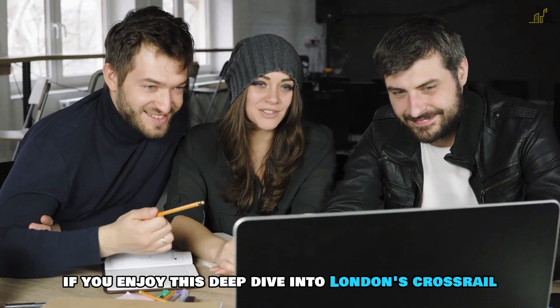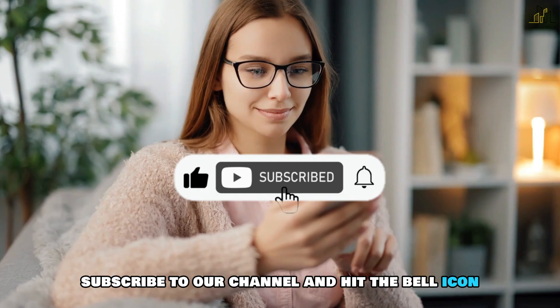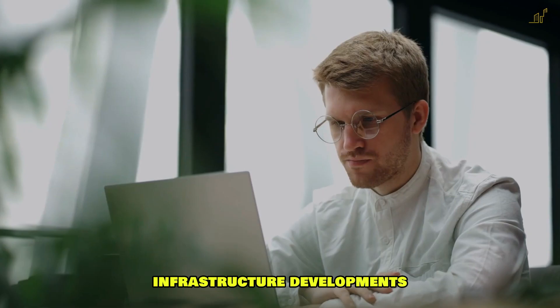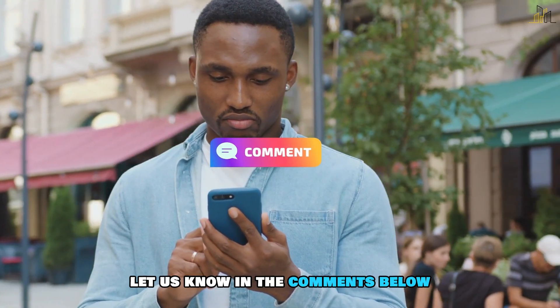If you enjoyed this deep dive into London's Crossrail project, make sure to like this video, subscribe to our channel and hit the bell icon so you never miss an update on the world's most fascinating infrastructure developments. What other mega projects would you like us to explore? Let us know in the comments below!